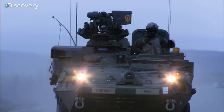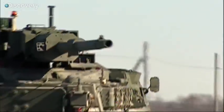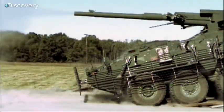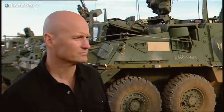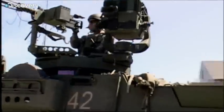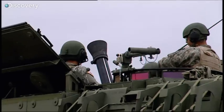Stryker is an eight-wheeled armored combat vehicle that provides speed, stealth, and firepower in combat. It's been in service with the U.S. Army since 2003, and has already seen it in action. There are ten Stryker variants, each having a special role to play on the battlefield.